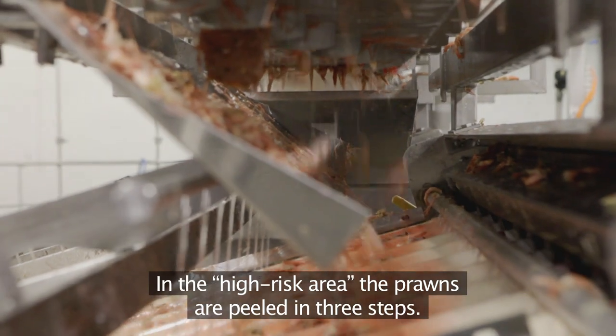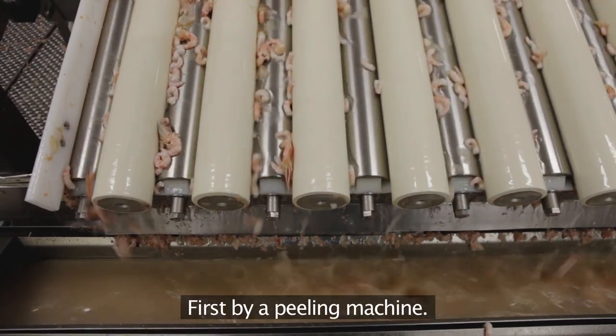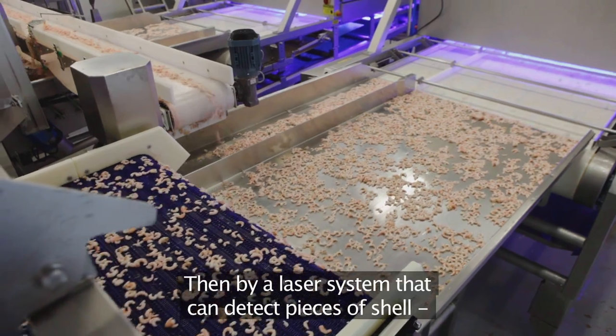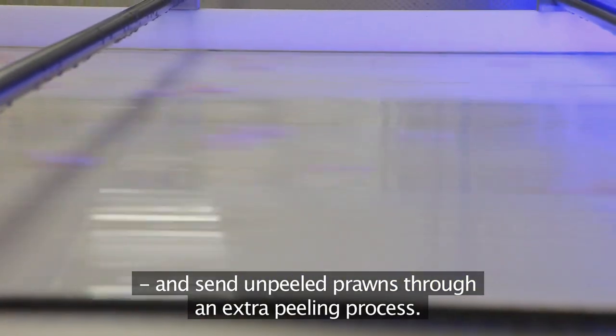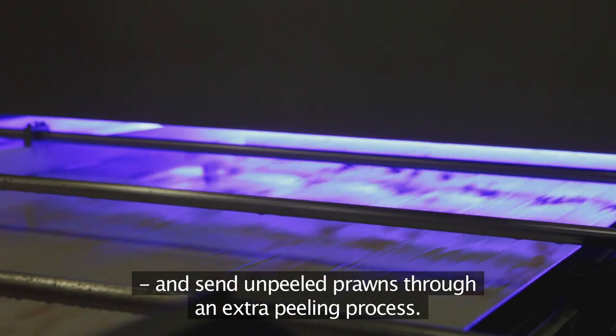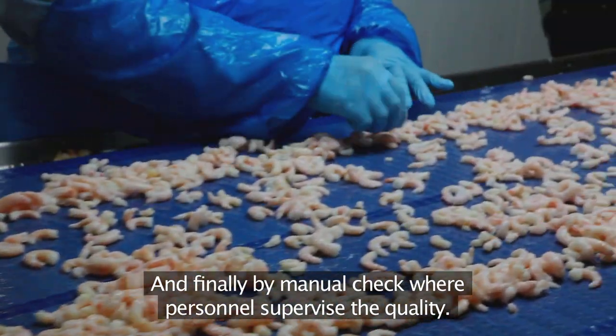In the high-risk area, the prawns are peeled in three steps. First, by a peeling machine. Then by a laser system that can detect pieces of shell and send unpeeled prawns through an extra peeling process. And finally, by a manual check, where personnel supervise the quality.